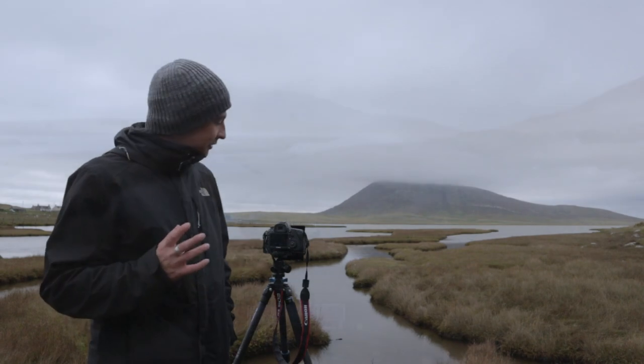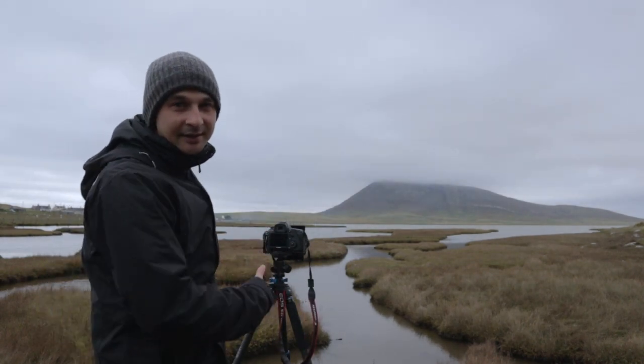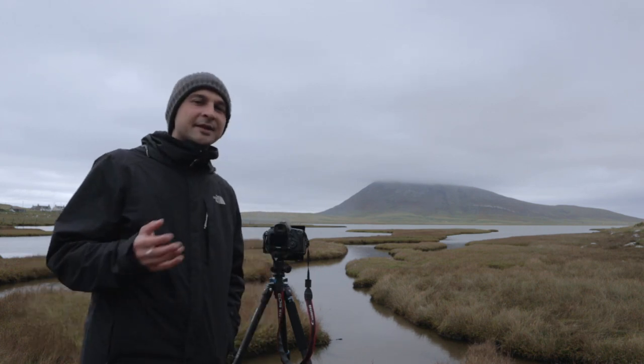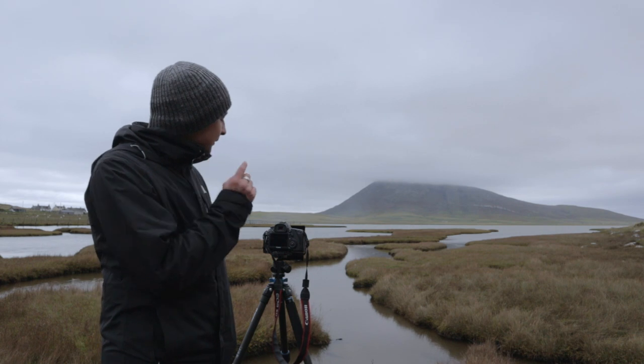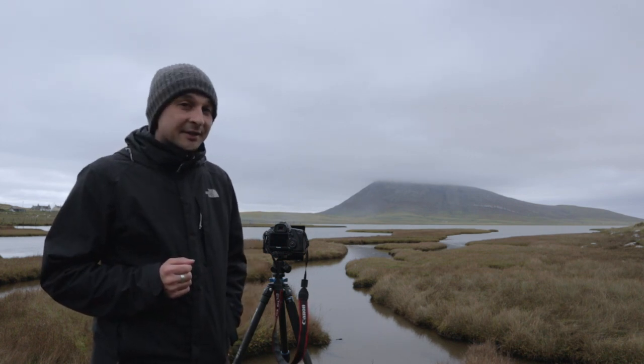I've gone for a simple composition here. I've got the creek creating a nice lead-in line up through the image, and probably because it's so cloudy I think this is going to work better as a black and white image. I've got the 10-stop filter on so it'll be a long exposure, and we'll see how this turns out.